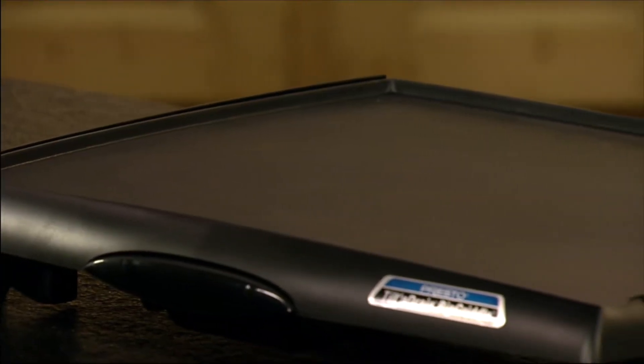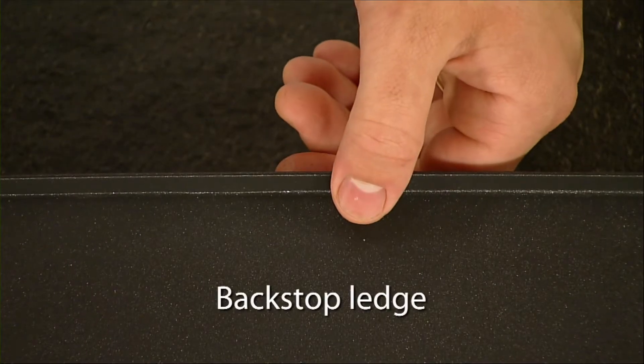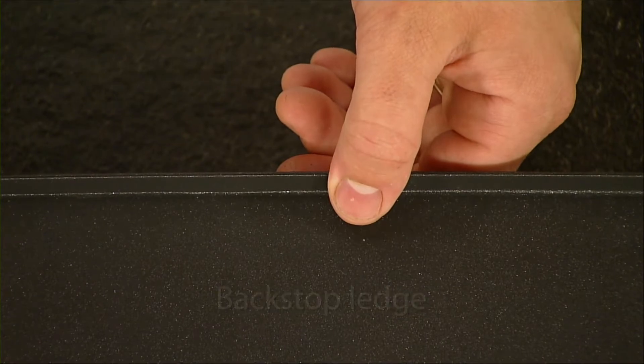The Presto Big Griddle features a premium non-stick surface for stick-free cooking, and a built-in backstop ledge for easy food handling.